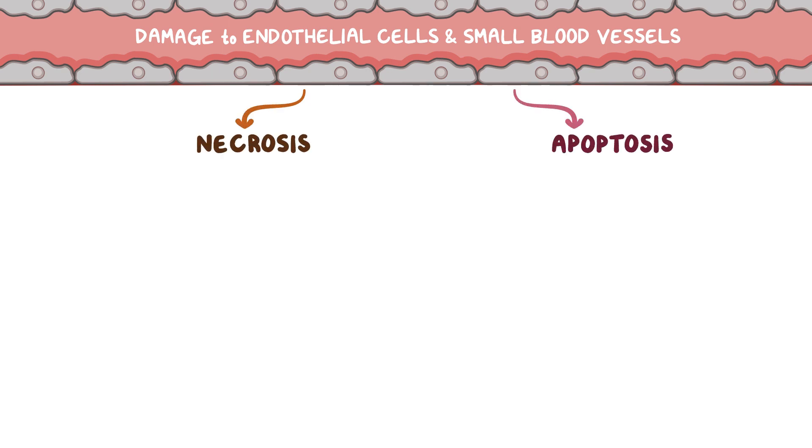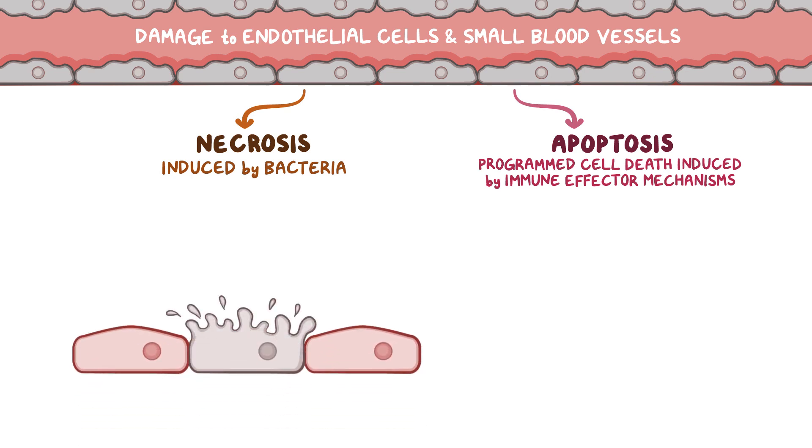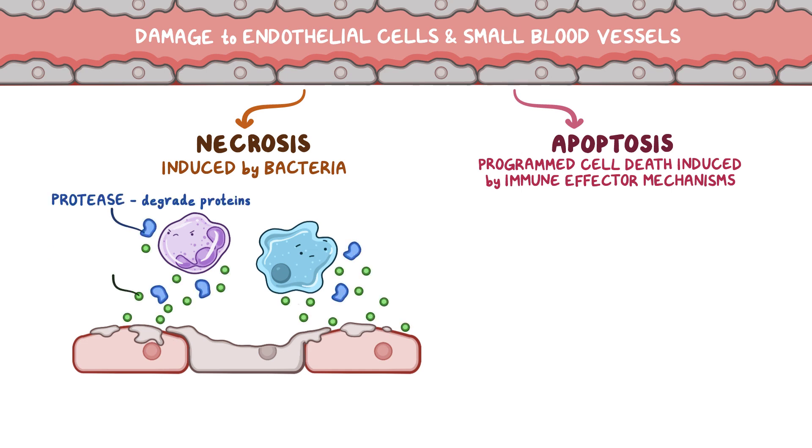Eventually, all Rickettsia cause damage to endothelial cells and small blood vessels, though the mechanism is not well understood. Damaged endothelial cells can undergo either necrosis or apoptosis. Cell necrosis is induced by the bacteria, whereas apoptosis is a programmed cell death induced by immune effector mechanisms such as CD8-positive cytotoxic T lymphocytes. With necrosis, the cell bursts and spills its internal contents, attracting nearby immune cells and triggering an inflammatory response. Immune cells release proteases and reactive oxygen species, which damage other cells.